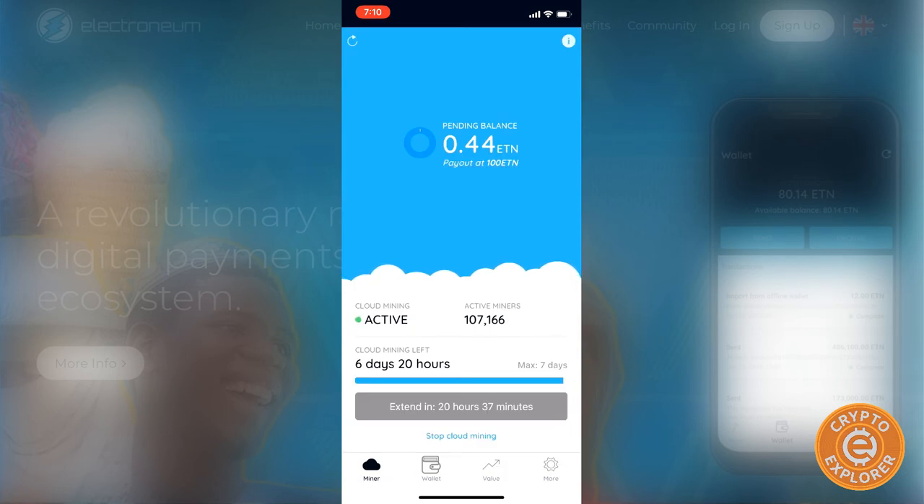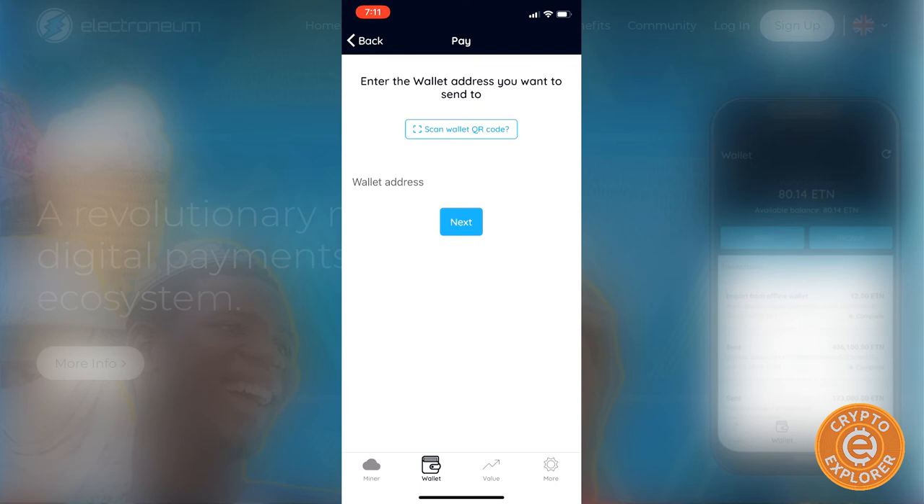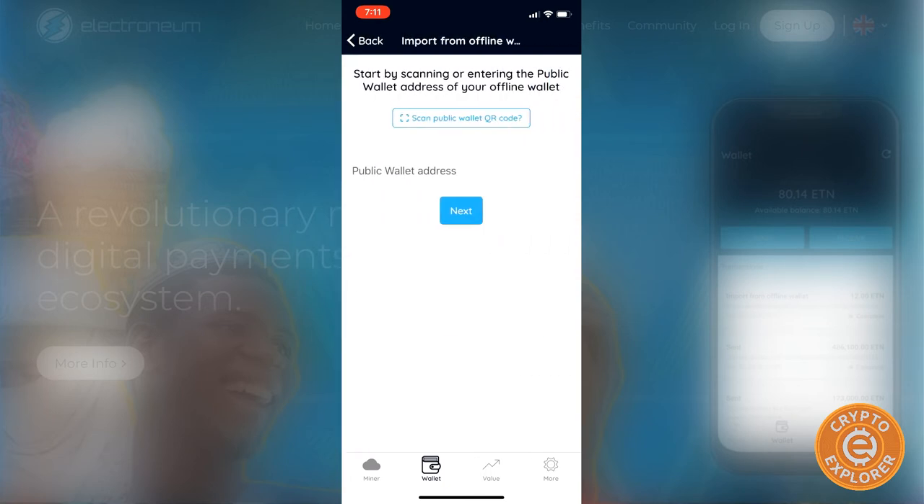Let's go to the wallet section. You can pay by scanning, receive by showing your QR code. Interestingly, you can import from your offline wallet by scanning it. I want to test that — I want to see if it's importing your keys like a normal wallet, or if it's doing a transaction that moves your funds from the offline wallet into their wallet service.